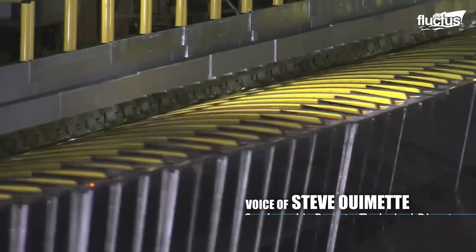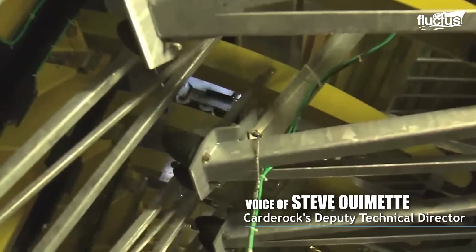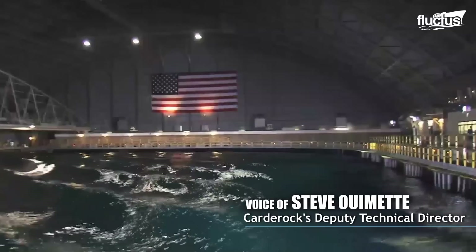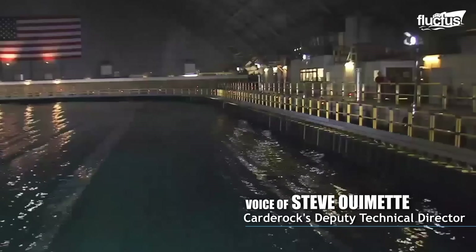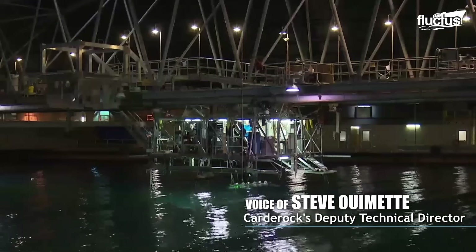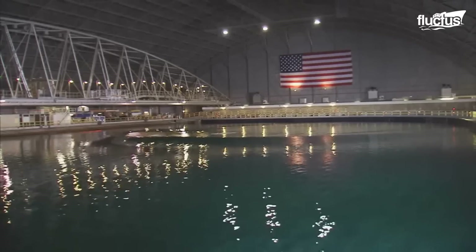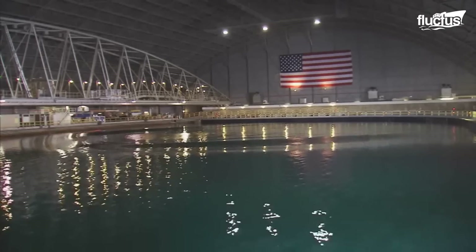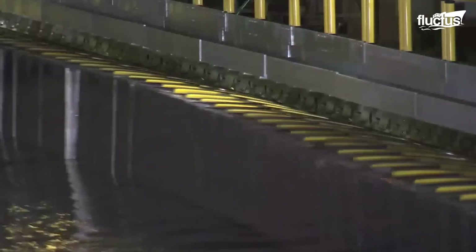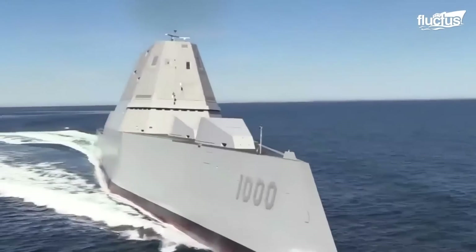The waves are produced in this basin by paddle mechanisms. There are 216 paddles that extend along one long end of the rectangle and short end of the rectangle. These 216 paddles are computer controlled and work in unison to produce the wave pattern of interest. Like a fingerprint, there are different wave patterns around the world. Through satellite and buoy data, we've been able to collect the wave energy spectrums of the oceans around the world and can replicate them here, so that when we test our scale models, we're mimicking the actual sea state conditions a full-scale ship would experience.